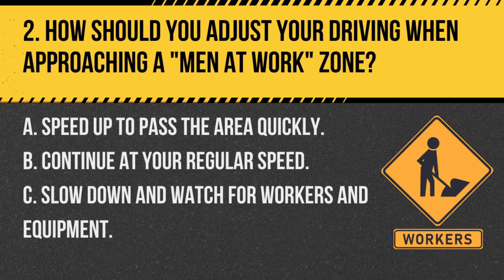Question 2. How should you adjust your driving when approaching a men-at-work zone? A. Speed up to pass the area quickly. B. Continue at your regular speed. C. Slow down and watch for workers and equipment. Answer C. Slow down and watch for workers and equipment. In a men-at-work zone, it's important to reduce speed and be vigilant for the safety of workers and to navigate any obstacles.